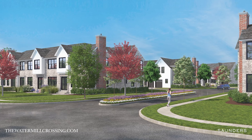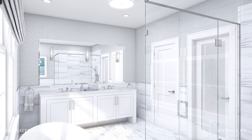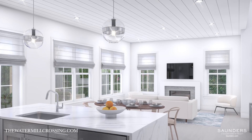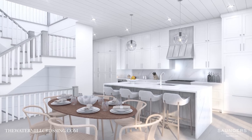The homes range in size from 2,500 to 3,000 square feet with 3 to 4 bedrooms, a basement and attached garage. Light-filled open main living spaces flow easily among a living room with fireplace, dining area and eat-in kitchen with top-of-the-line stainless steel appliances and quartz countertops.